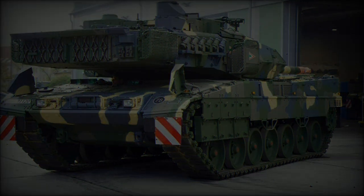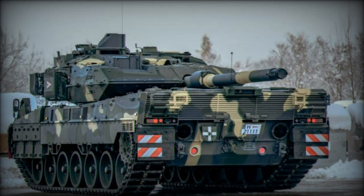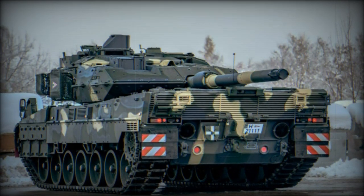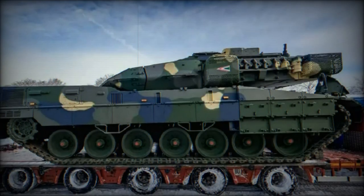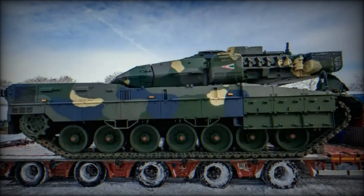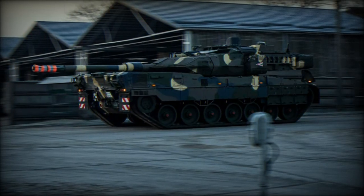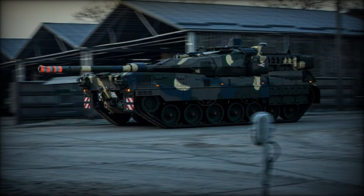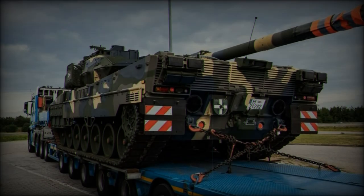As Hungary receives and tests these new battle tanks, the army is conducting extensive firing exercises and operational maneuvers to ensure that personnel fully master the Leopard 2A7HU's advanced systems. This focus on training and preparation underscores Hungary's commitment to maintaining a well-equipped, modern army capable of meeting contemporary security challenges. With each delivery, Hungary moves closer to realizing the full potential of its military modernization program.